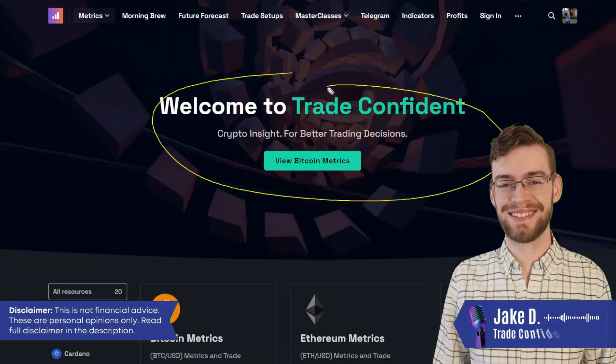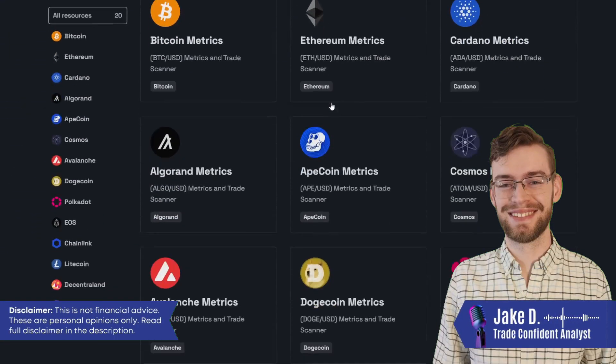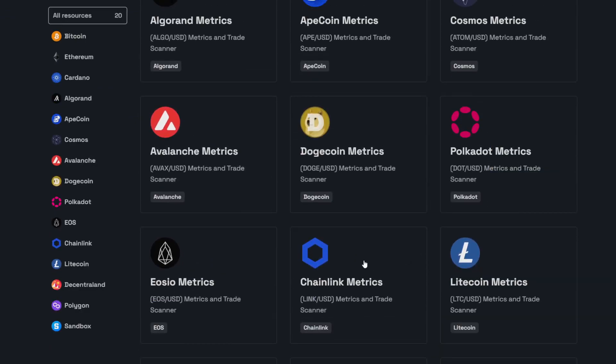Today we're going to be starting on the tradeconfident.io website. We're going to scroll down here and I'm going to take you up here to the Polkadot metrics.